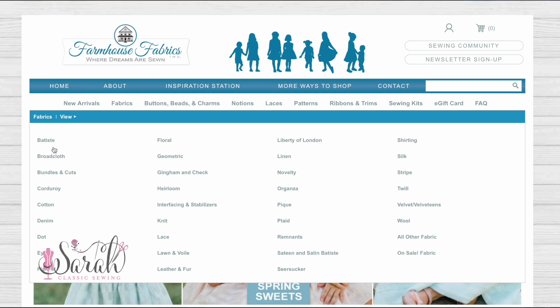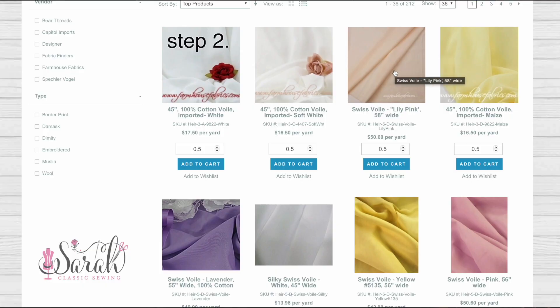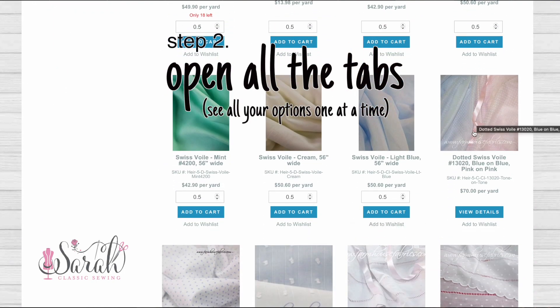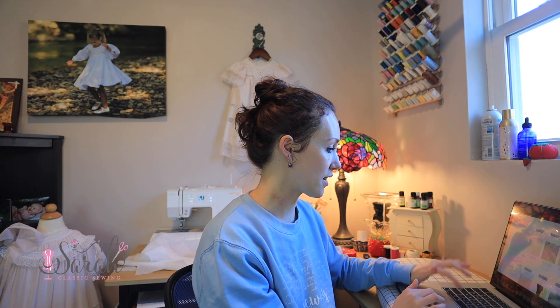I'm going to go to Farmhouse Fabrics, go to their fabrics, and go to the heirloom section. They've got a Batiste section but also an heirloom section which I believe includes all the Batiste, all the lawns, the voiles — all that sort of stuff. I'm someone who kind of goes crazy, so I'll pull up anything that catches my eye. The best use of my time I've found is to go through with one thing in mind so you're not chasing squirrels.